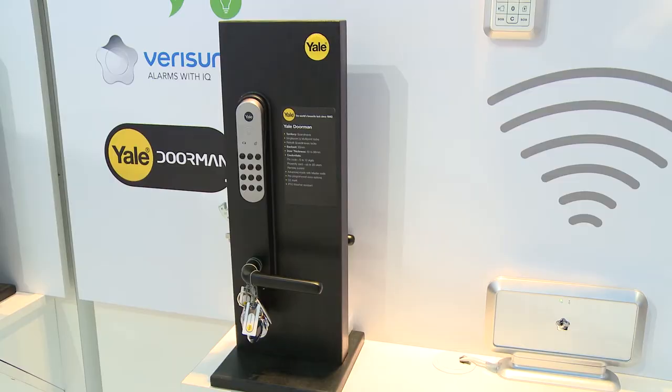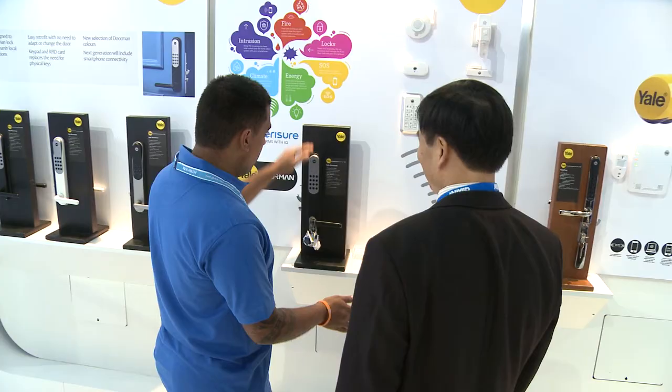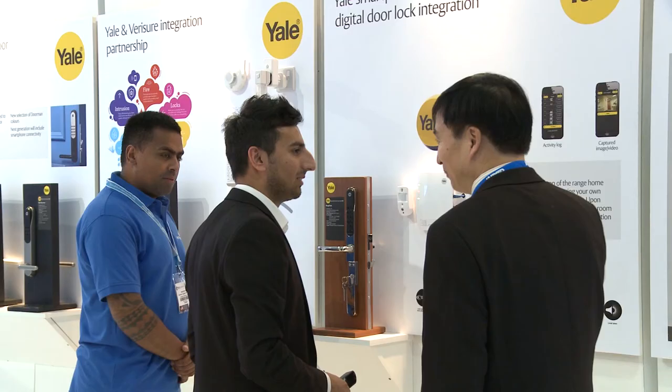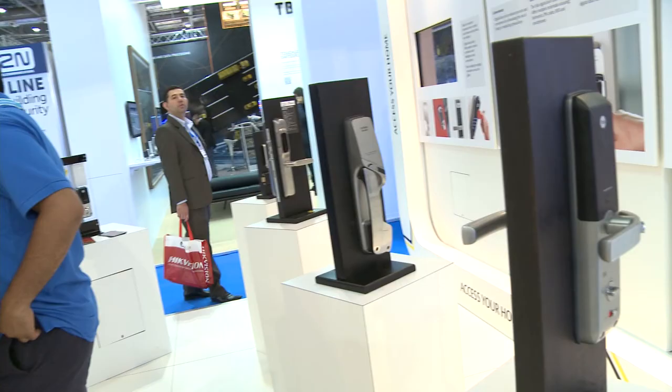At IFSEC this year, Yale are showing the future of residential digital door locks. We're showing how we're able to integrate with both alarm systems and home automation systems. Smart homes are very much in the news at the moment and have become much more affordable and acceptable by the consumer. We're able to complete the circle of managing heating and lighting with security, working with our integrated partners to offer the full solution, including the actual door lock itself.